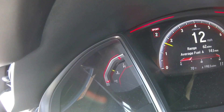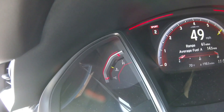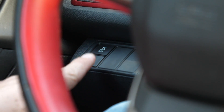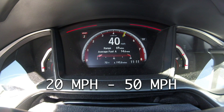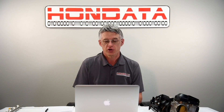Here we go in second gear. Hi, I'm Doug from Hondata. Let's take a look at VSA. But as you can see, the VSA can only do so much.